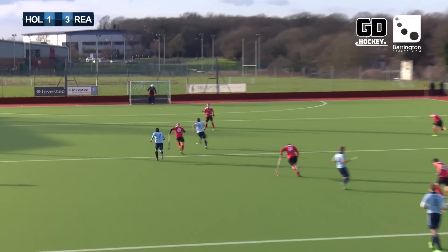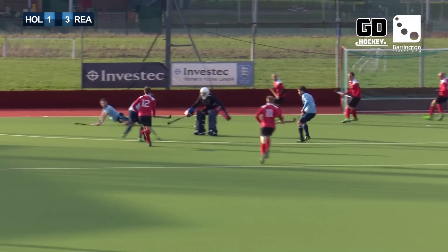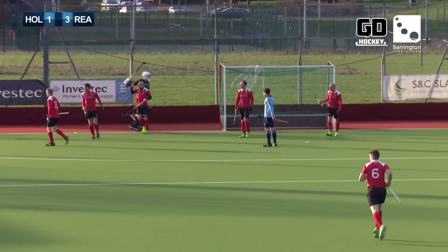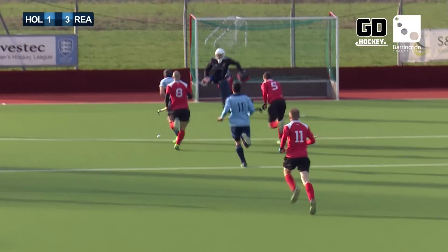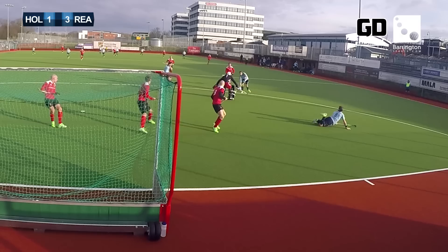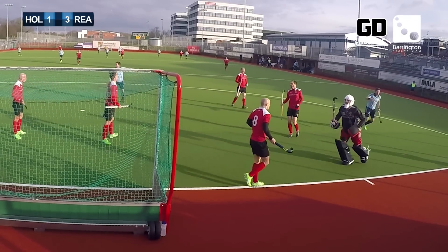Stedman loses out and there's an opportunity for Simon Mantell. Mantell rounds Fox — Pinner makes a great save. Here's Watts on the reverse stick, and it's been cleared off the line by Catlett. Lovely work from Simon Mantell, excellent keeping from George Pinner, who takes the ball cleanly. Andy Watts on the follow-up, but just look at Nick Catlin's positioning — he saves on the line.